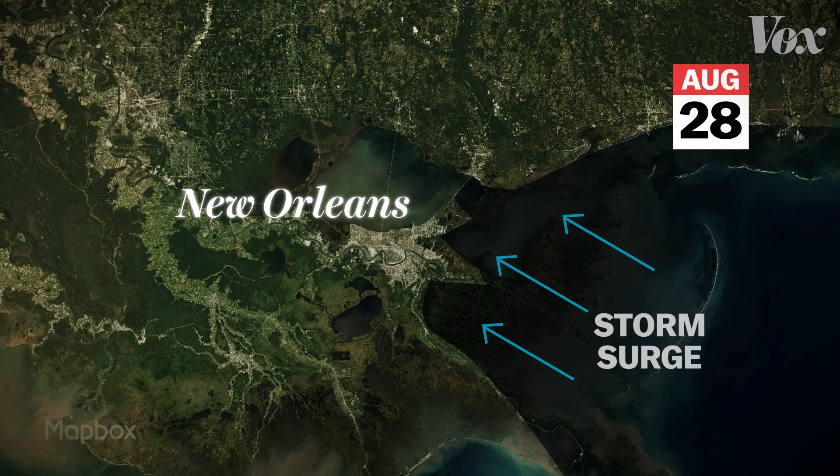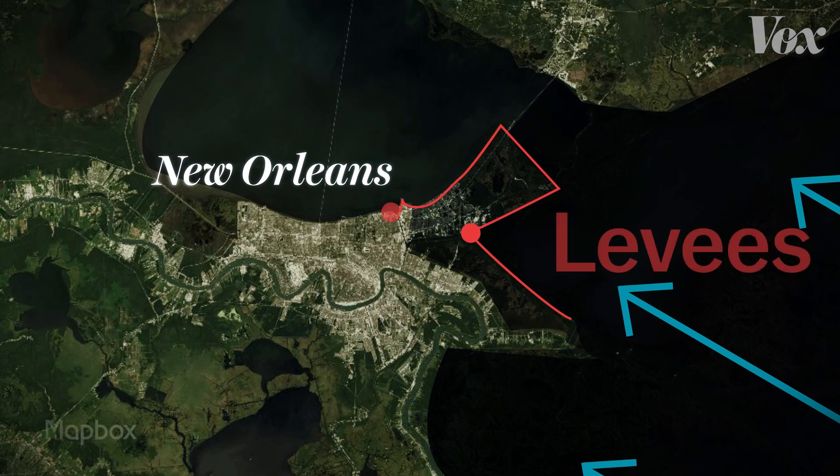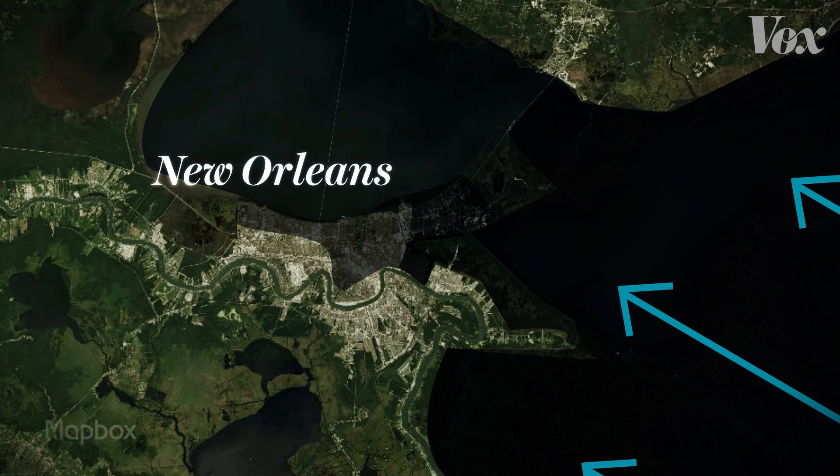The sea level had already risen in a phenomenon called storm surge. Water rapidly rose up against the city's levees, a series of walls designed to keep the area from flooding. Before Katrina made landfall, the levees broke. A wall of water rushed into the city, trapping thousands. What followed was one of the worst natural disasters in U.S. history.